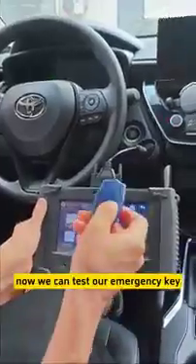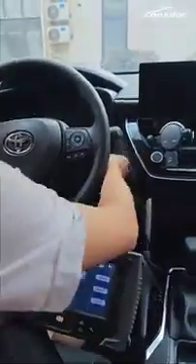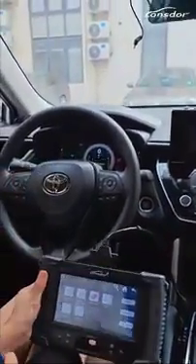Now we can test the whole emergency key. OK, let's open it.